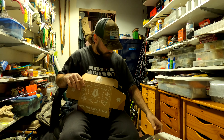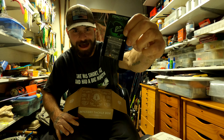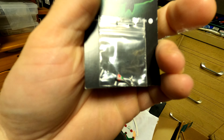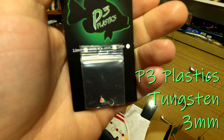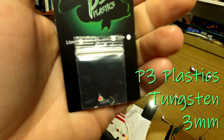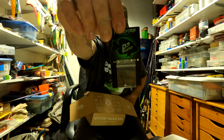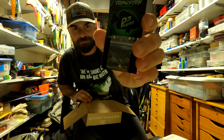Next, got a Panfish Pursuers tiny little tungsten jig head — tiny, tiny, tiny, like microscopic. Tungsten P3 Plastics, Panfish Pursuers LLC. That is very small — little gray, red, black, and orange color.